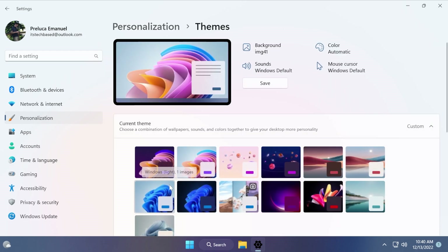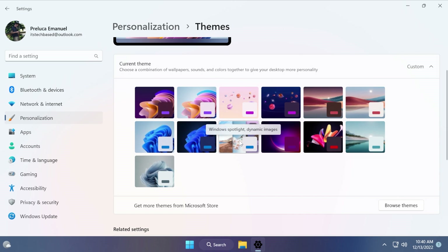Regarding personalization and themes, this update combines Windows Spotlight with themes on the personalization page. This makes it easier for you to discover and turn on the Windows Spotlight feature, as you can see it is right here.